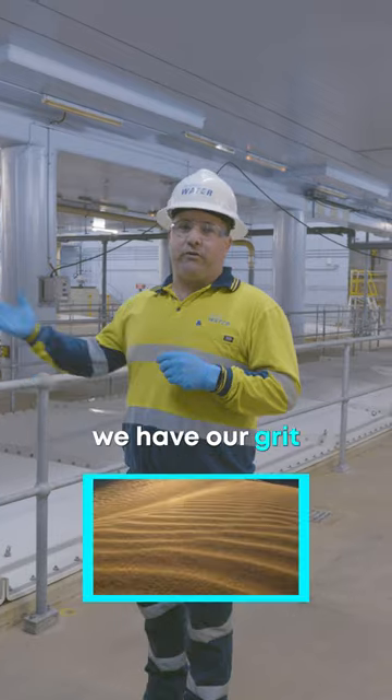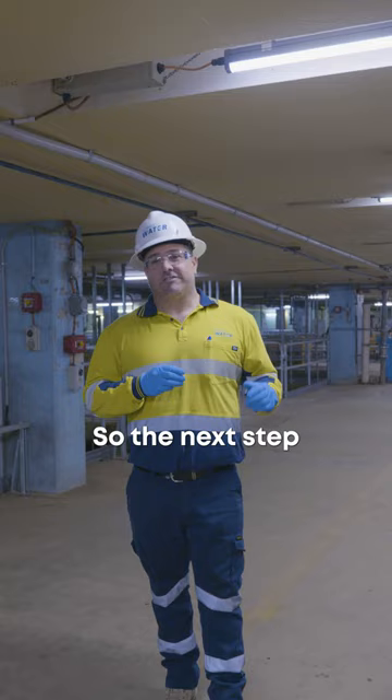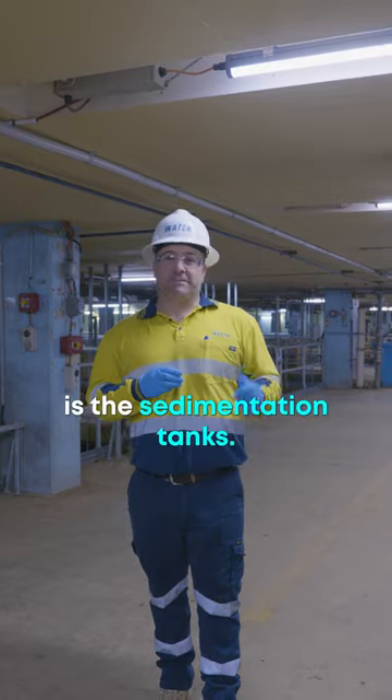After the screenings process, we have our grit removal process and we extract the grit from the wastewater. The next step in our process is the sedimentation tanks.